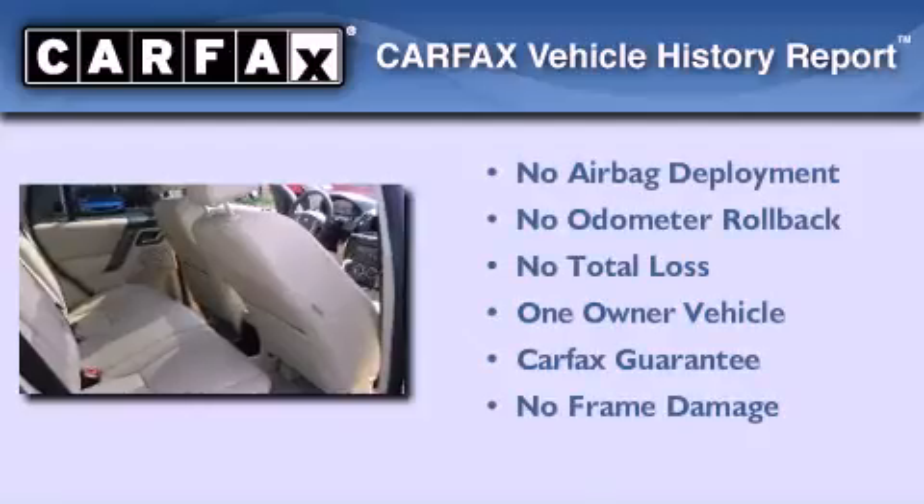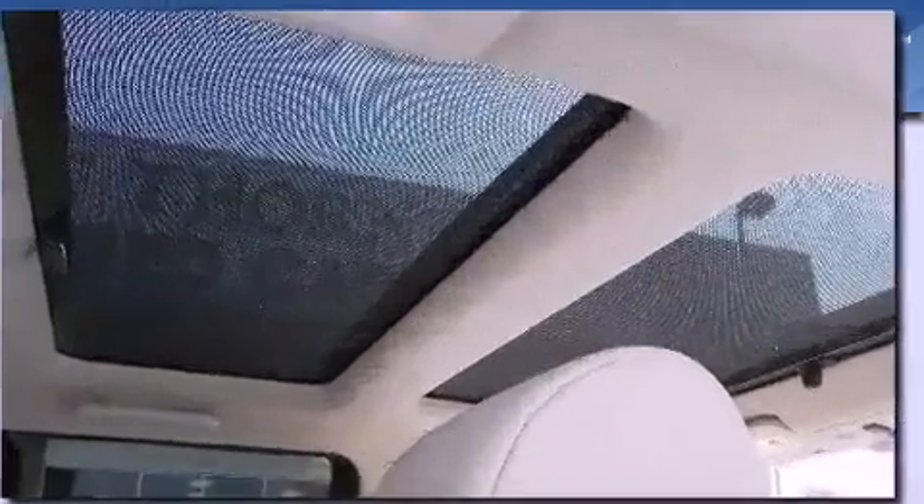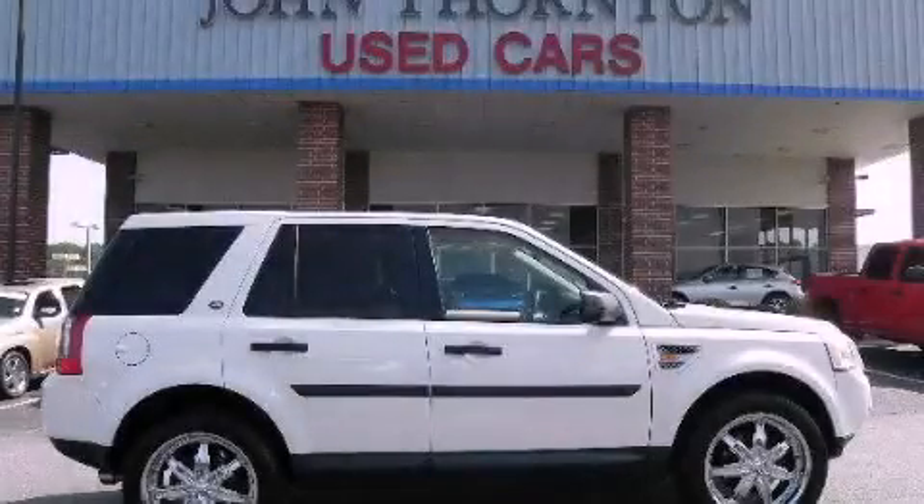This Land Rover has had only one owner, and it qualifies for the Carfax Buy Back Guarantee. This vehicle won't last long at this price — call and arrange a test drive now.